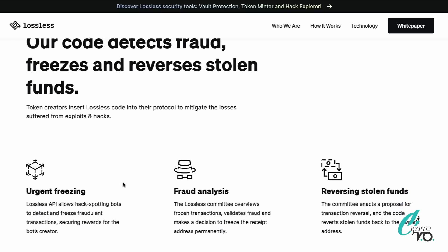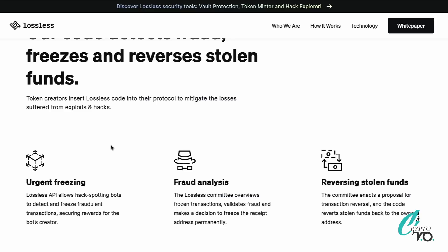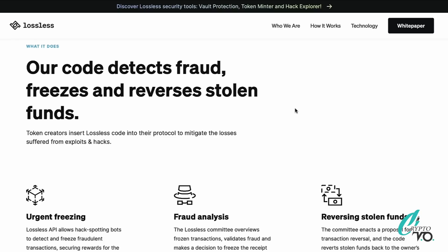They do it through three simple steps. The first is urgent freezing — the Lossless API allows hack-spotting bots to detect and freeze fraudulent transactions, securing rewards for the bot creators. The second is analysis — the Lossless committee reviews frozen transactions, validates fraud, and makes a decision to freeze the receive address permanently. Finally, it's reversing stolen funds: the committee enacts a proposal for transaction reversal and the code reverts stolen funds back to the owner's address.